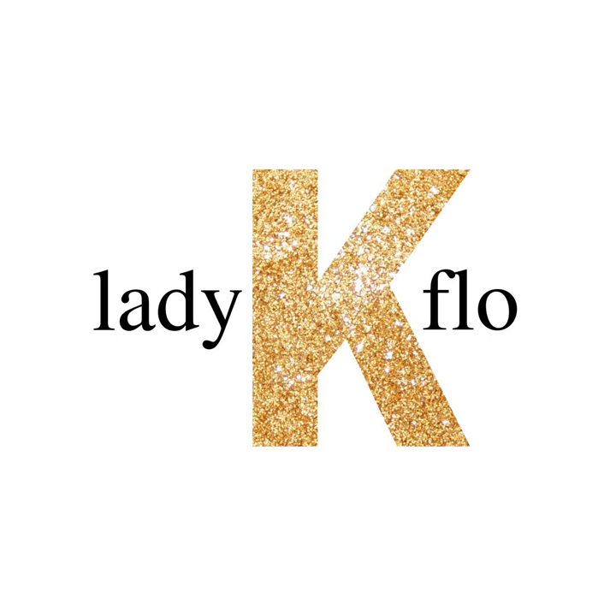Masterpieces is written and recorded by Lady K. Flo. If you like this podcast and want to hear more like it, the greatest compliment you can give is to tell a friend. Subscribe to Lady K. Flo on Apple, Google Stitcher, or wherever you listen to podcasts. Thanks!